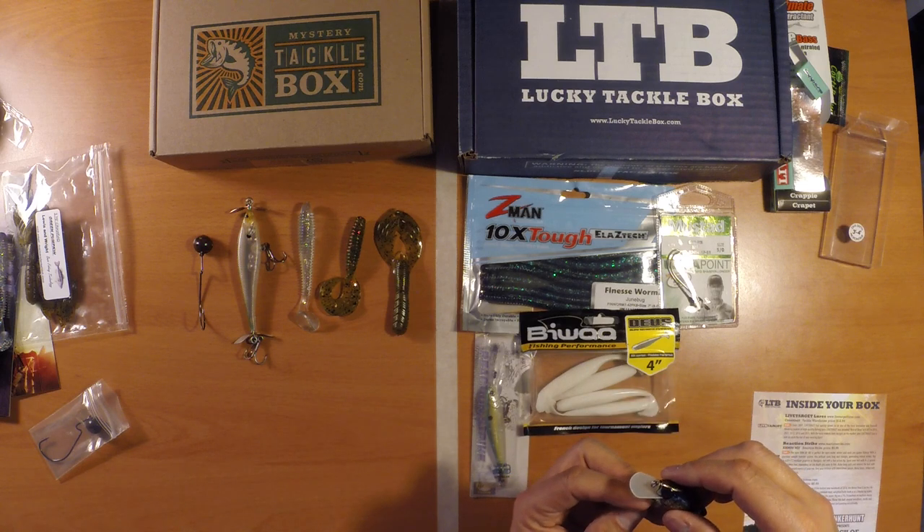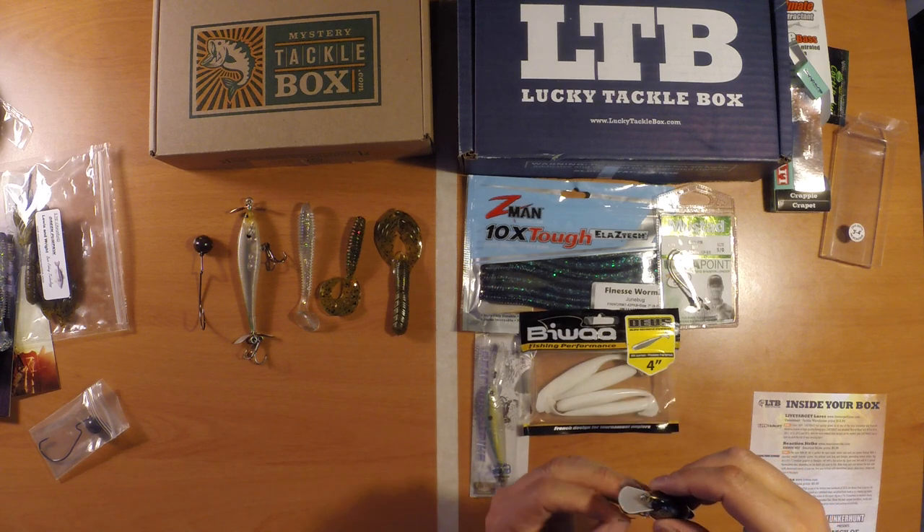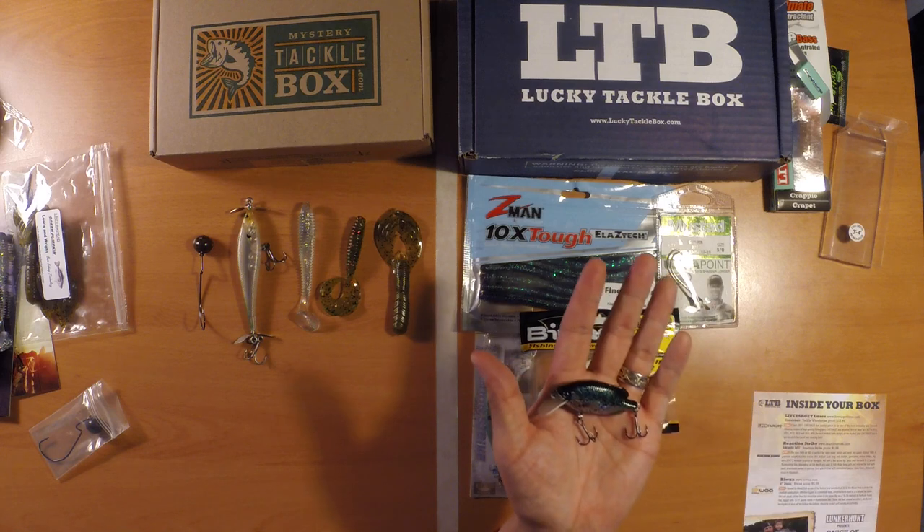The hooks on this are small but they seem pretty sharp and pretty sturdy, so I don't think I'll need to change out the hooks before I go fishing with it.